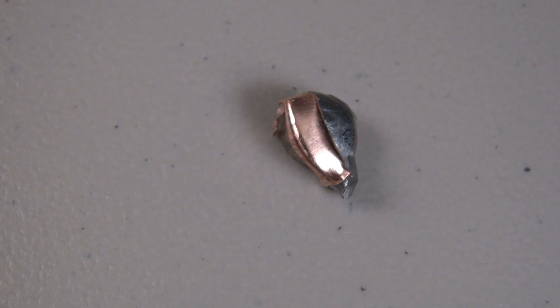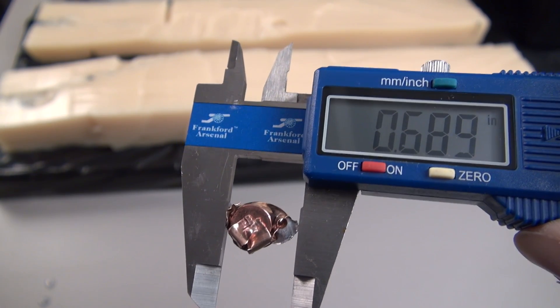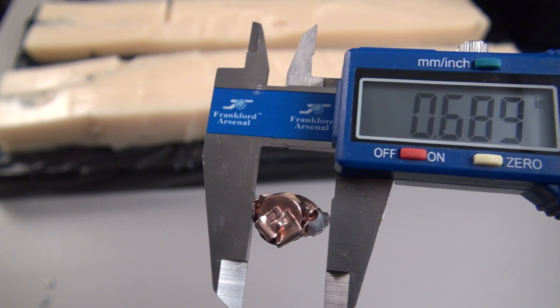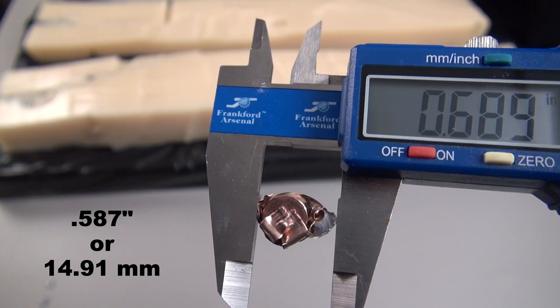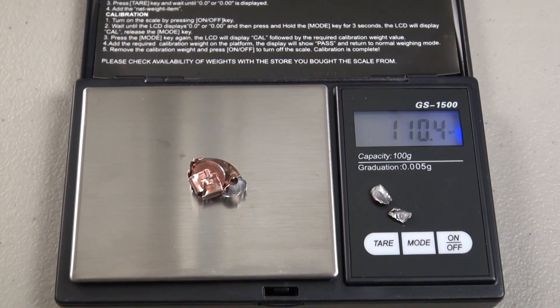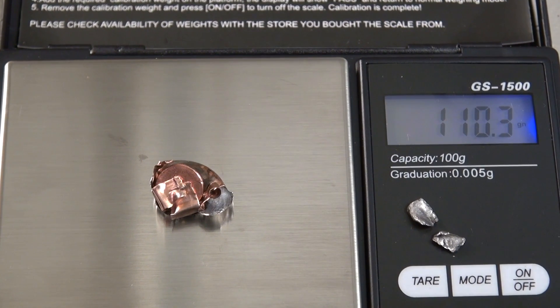There's a look at it. Let me get that cleaned up and get some measurements. The high end on expanded diameter averages all the way down to .587 inches. Retained weight is coming in just over 110 grains, you can see it deviating just a little bit. These two pieces that I could find out in the open combined weigh approximately seven grains, so we're still missing 18 grains of metal.